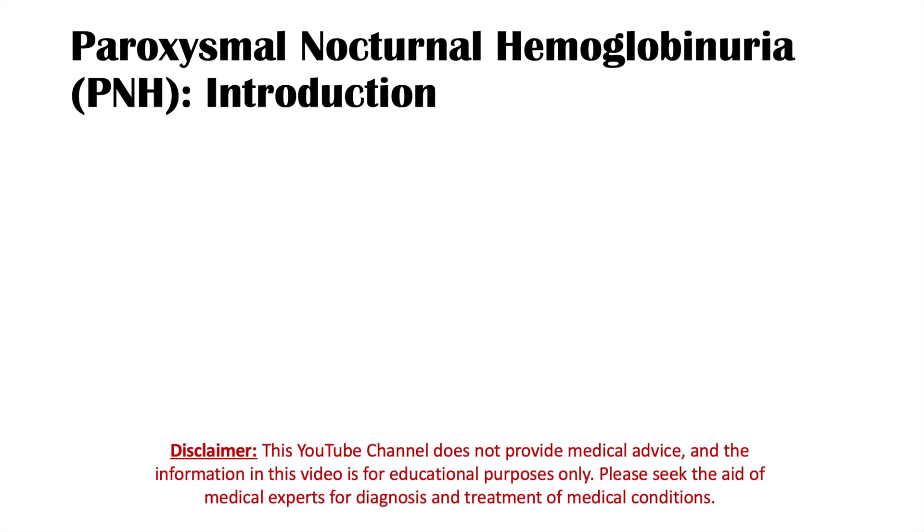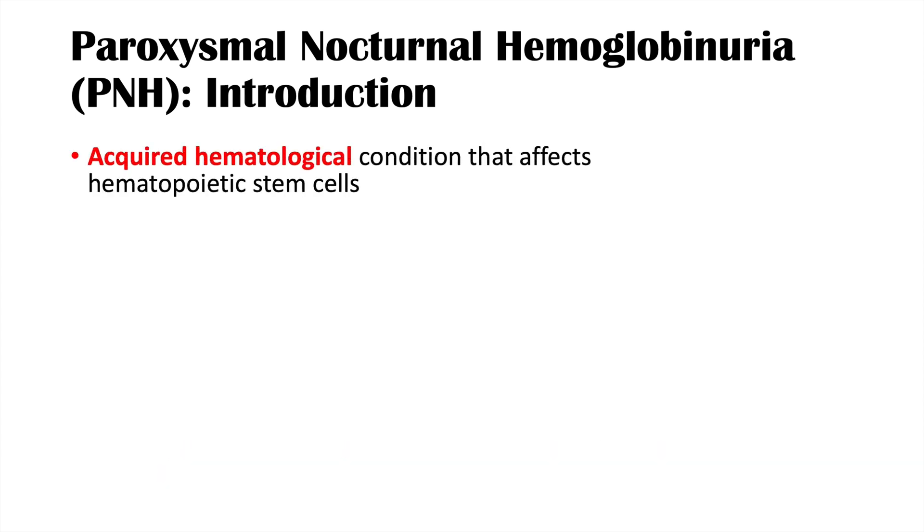Hey everyone, this lesson is on the blood condition known as paroxysmal nocturnal hemoglobinuria or PNH. So what is paroxysmal nocturnal hemoglobinuria? It is an acquired hematological or blood condition that affects hematopoietic stem cells.